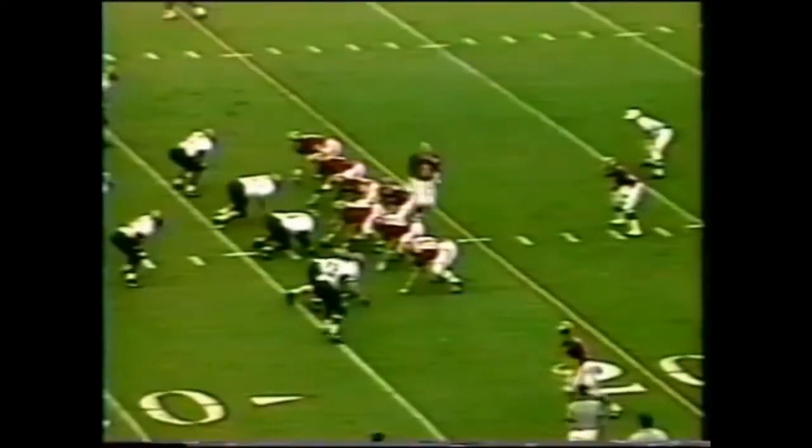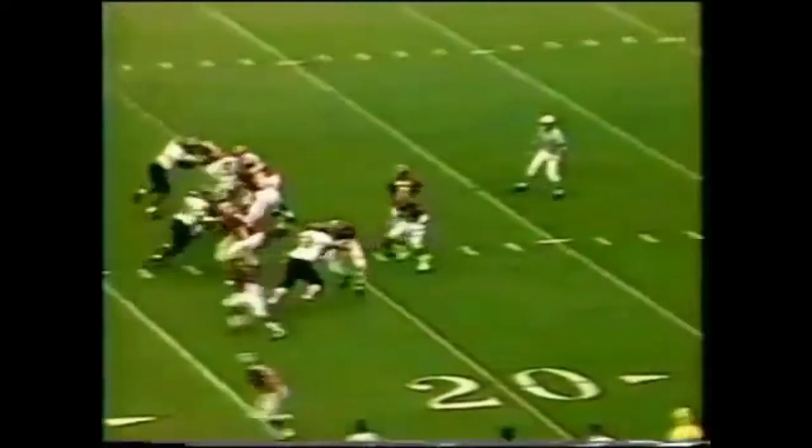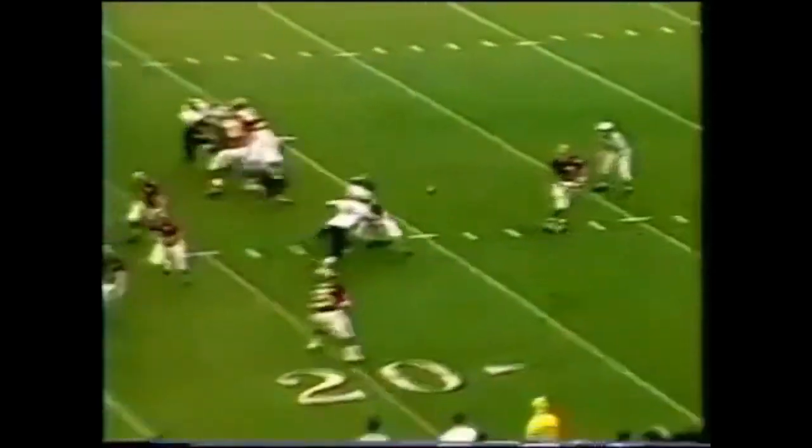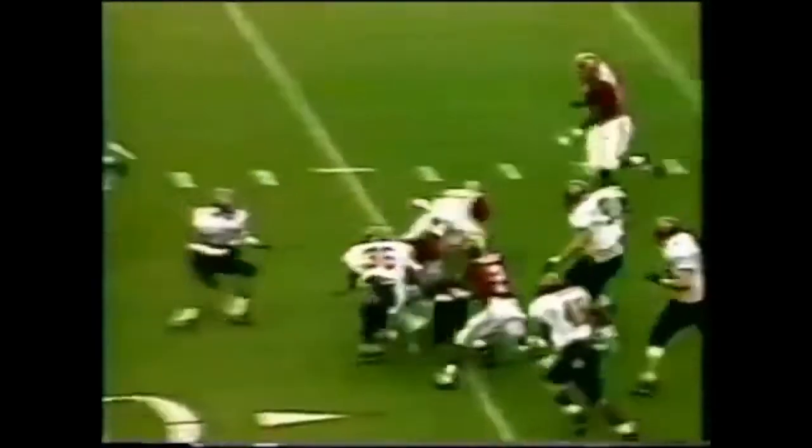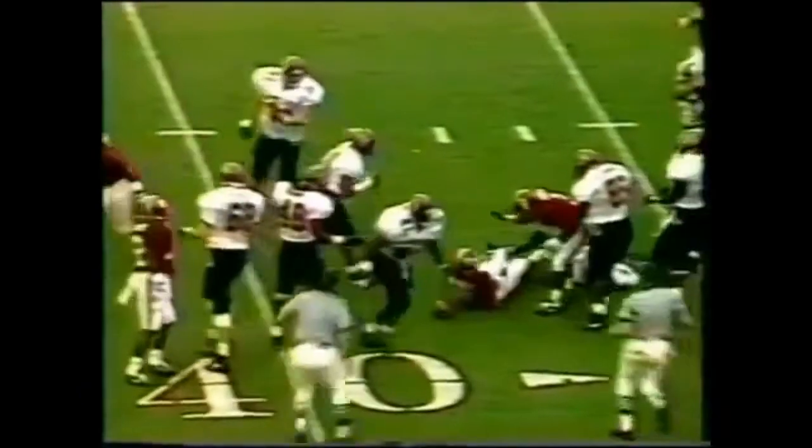South Carolina has a good defensive unit. First and ten, Lassick gained ten on that play. Parker back to pass, and Lassick again with a reception. Makes a nice cut up field, another first down for Alabama.